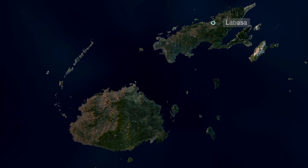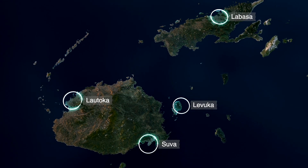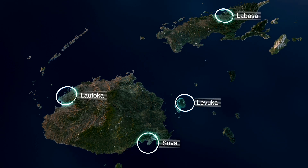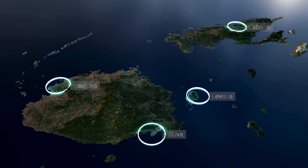Berths in Lambasa, Levuka, Suva and Lautoka can have ship power fed into the grid when alongside. This can significantly reduce the nation's costly diesel importation and resultant emissions.